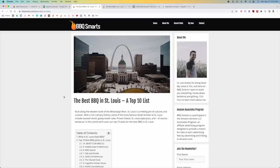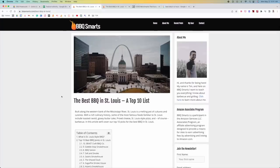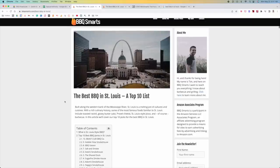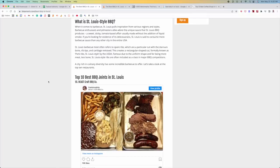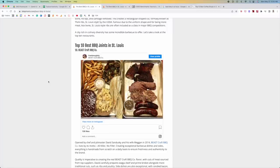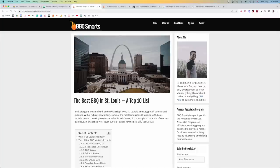We start with the angle, we start with the content, and we get that right first — then we move into optimize. The question is: how do we make this post better? If we think about Google's EEAT guidelines — experience, expertise, authoritativeness, and trustworthiness — one of them is really important at the content level, especially when you're doing any type of list posts or reviews, talking about restaurants, products, or services. Experience — the first E — is critical. You need to demonstrate firsthand experience with whatever you're reviewing.